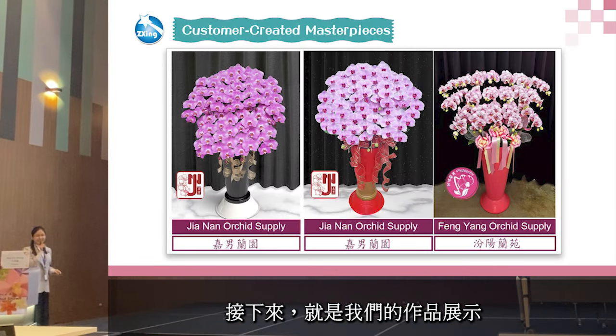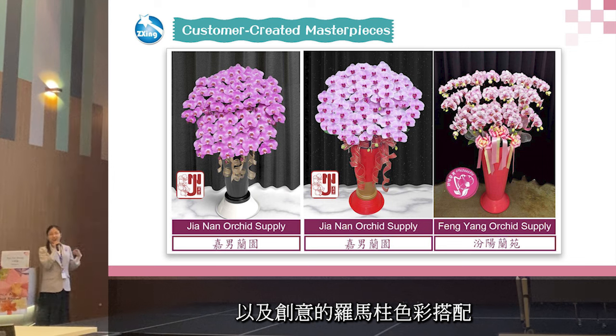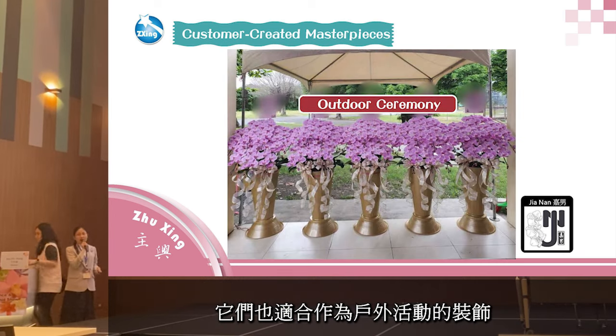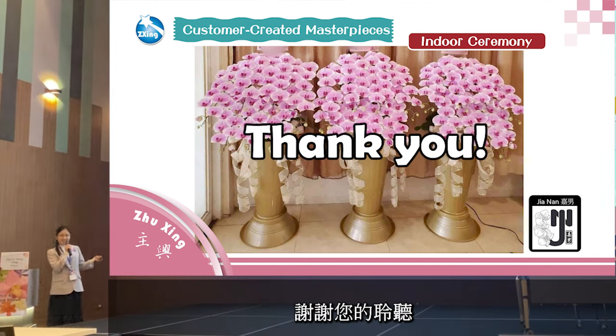Now it's showtime. These are masterpieces created by our collaborative flower shop, showcasing vibrant Phalaenopsis flowers and creative color combinations of the flower stand. These three are my personal favorites — hopefully you like them too. This is a flower display used in an opening celebration. They are suitable for outdoor activities as well, and this photo shows the flower display in an indoor ceremony.